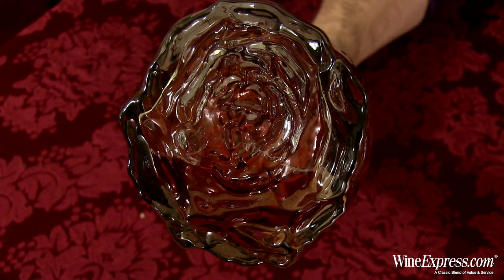Most bottles are pretty straightforward, right? Sometimes you have a fancy label or something. You have the Belle Gloss wine with the wax over — it's pretty stunning. This wine, if you look at the bottom of the bottle, it's actually shaped like a rose. It's pretty spectacular. And it's got the Stelven stopper, which pops right out. Very nice.